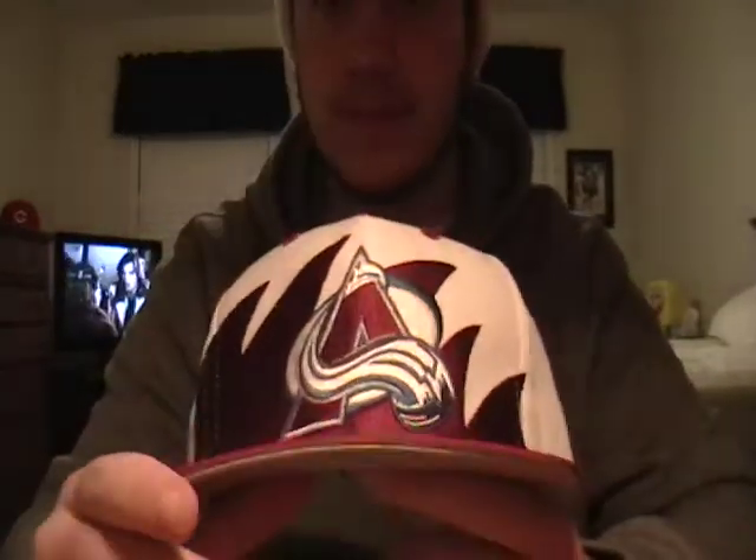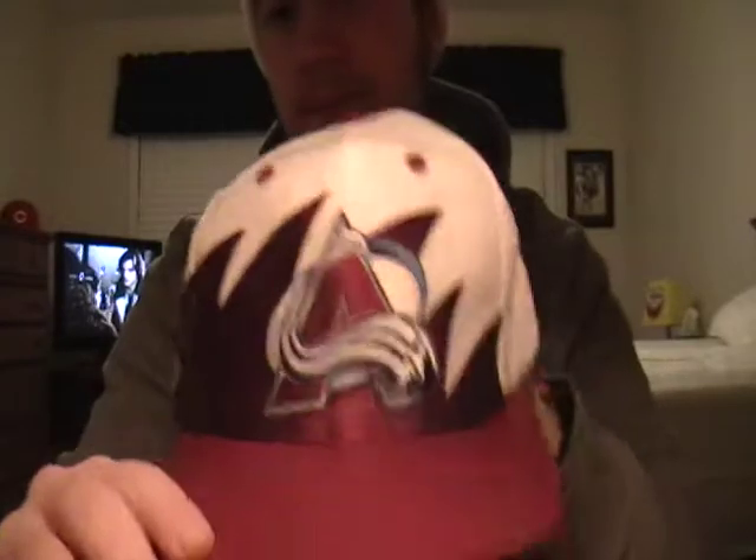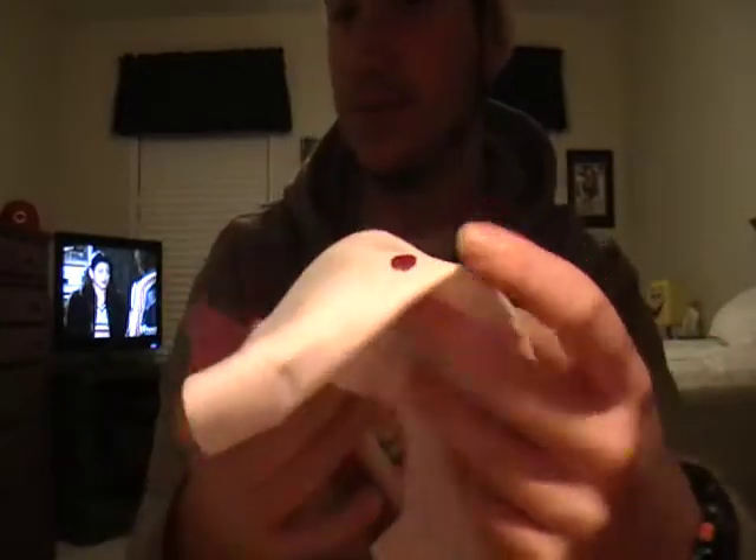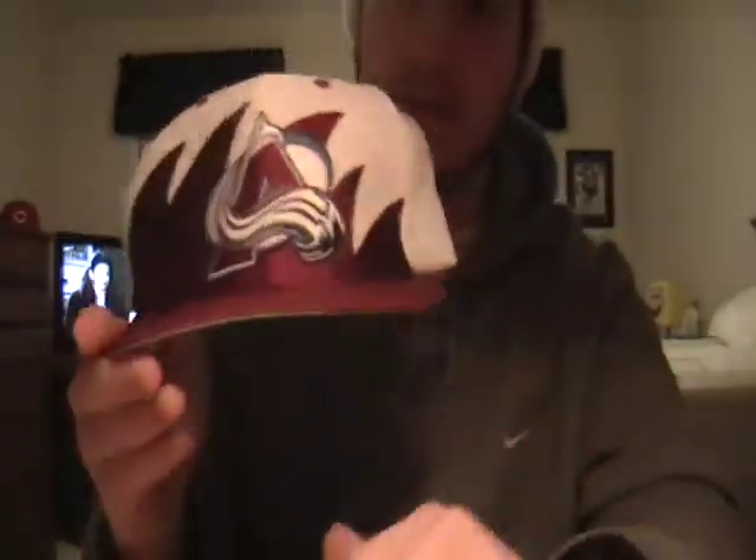Avalanche shark tooth — the only one I've ever seen. Made by Logo 7. Never seen one like this before. Haven't really worn it yet, but I really like it.